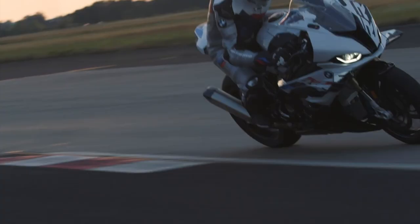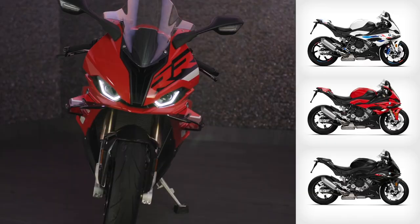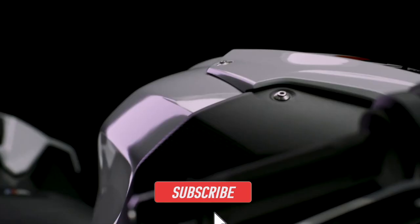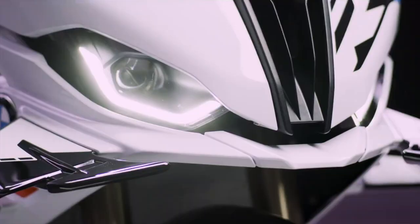BMW is hoping to win back some of the ground it has lost in the Superbike segment with this reboot, but only time will tell if they have succeeded. Let me know your thoughts on the new BMW S1000RR in the comments below. If you liked this video, smash that like button, and if you'd like to catch more motorcycle news and content, consider subscribing to the channel.